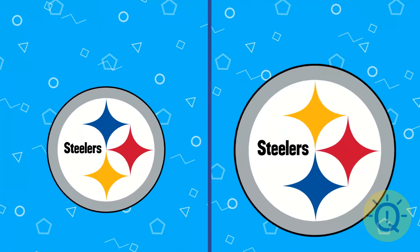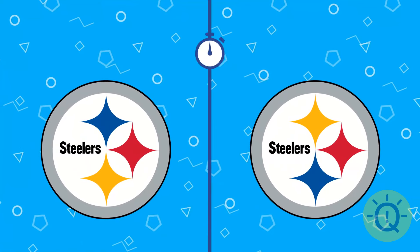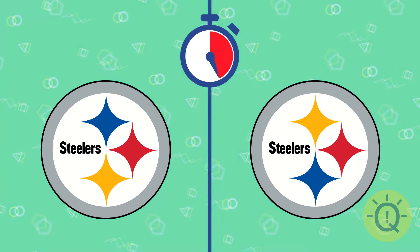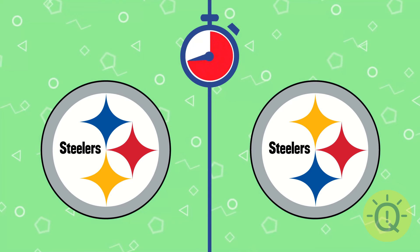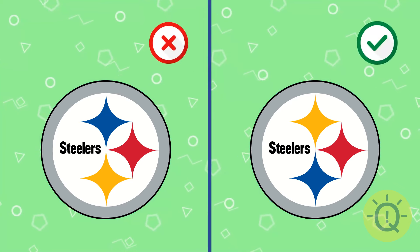Next up, Pittsburgh Steelers. It's quite hard, but can you find the correct one? Yes, that's this one.